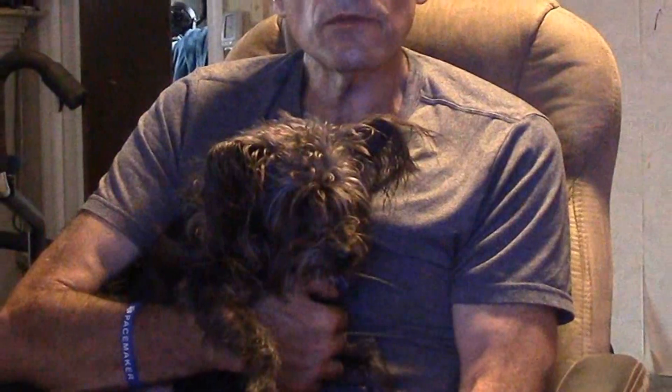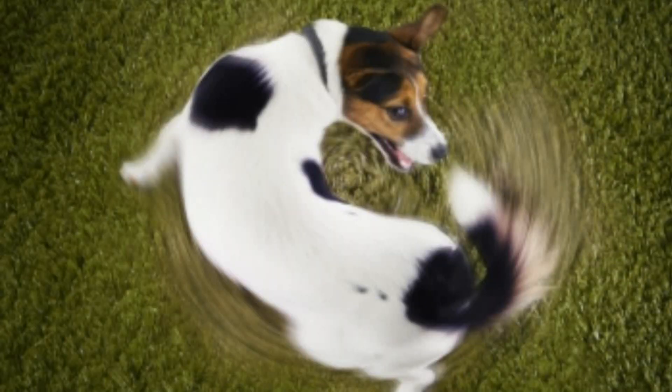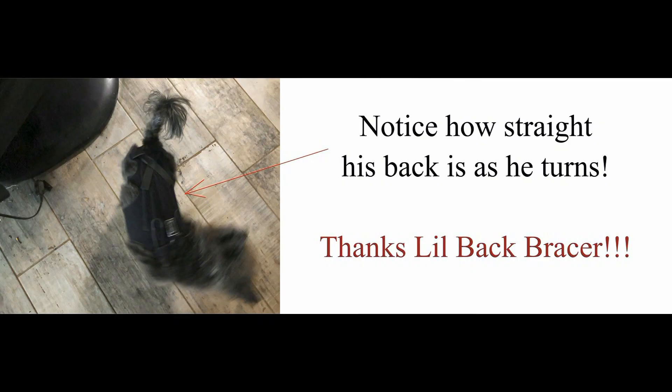Yoda experiences pain primarily when he bends his body around as he tries to turn, but only if he's not wearing the Little Back Bracer. Normally when a dog turns around, he steps around with his front legs and his back kind of bends in a U-shape, then the hind legs follow. The stays in the Little Back Bracer help keep the spine straight as the dog walks and turns. Because of the brace, Yoda now takes many very small steps to turn around, his back remains relatively straight, and he is definitely pain-free.